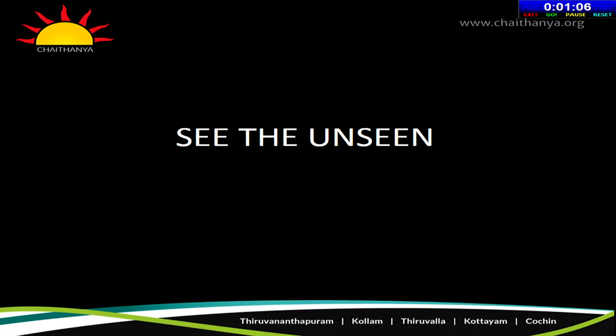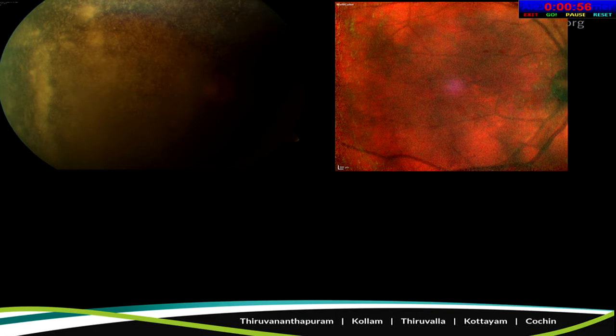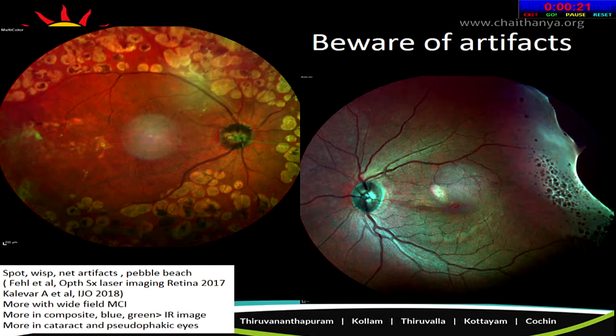Multicolor imaging helps us see many unseen things. In a diabetic patient with asteroid hyalosis where there's no good fundus view, multicolor imaging can reveal hemorrhages, confirming diabetic retinopathy. Another example shows proliferative disease with macular edema and ILM folds suggestive of an epiretinal membrane. In a patient posted for cataract surgery, multicolor imaging reveals a greenish tinge indicating fluid collection and an epiretinal membrane not seen on conventional color fundus photography.